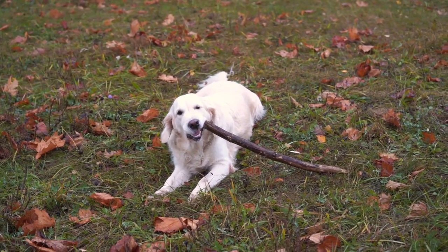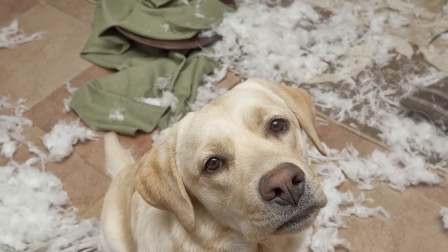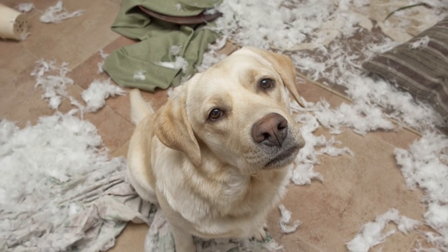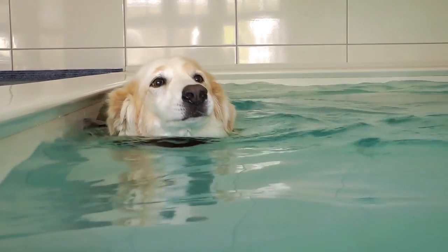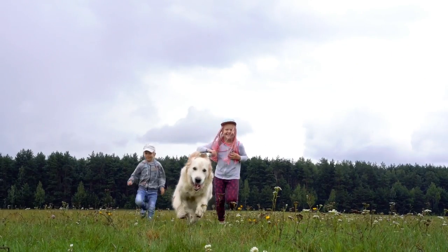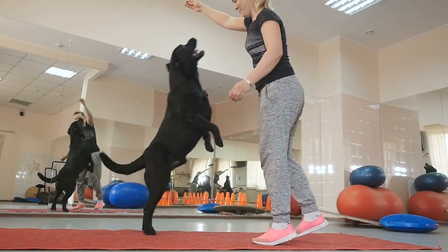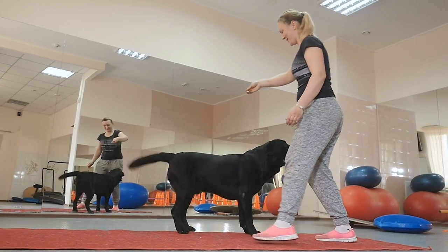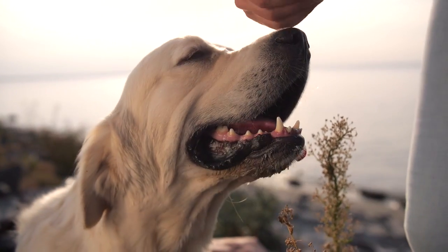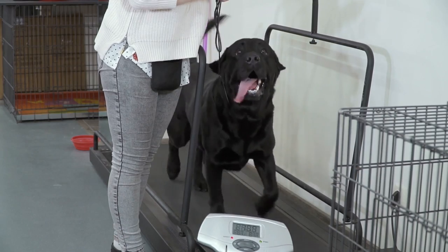Don't let their angelic face fool you — if you don't cater to their exercise needs, they will return the favor in the form of destroying your house and damaging your possessions. This breed's favorite activities are retrieving and swimming, but they'll also enjoy playing games that involve spending time with their beloved people. When thinking of which type of lab you'd prefer, it's important to take energy levels into consideration and give your pup plenty of outlets to exercise properly.